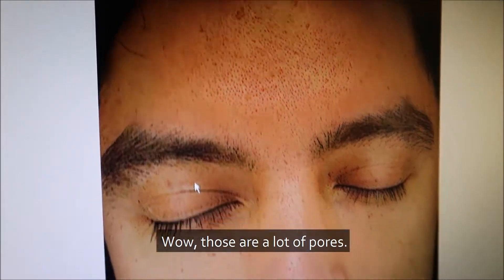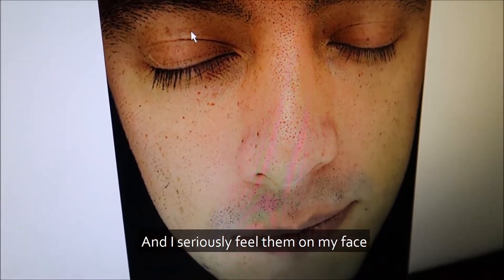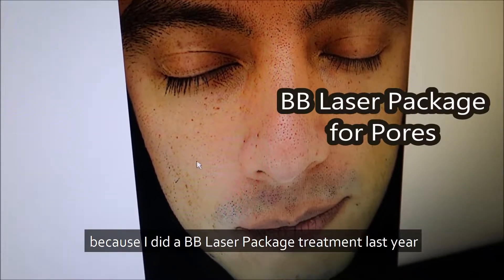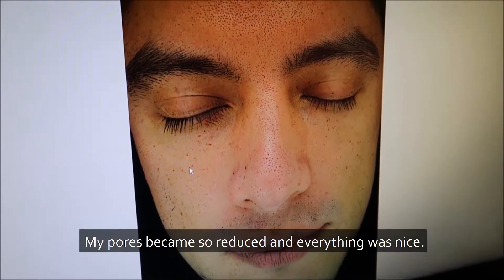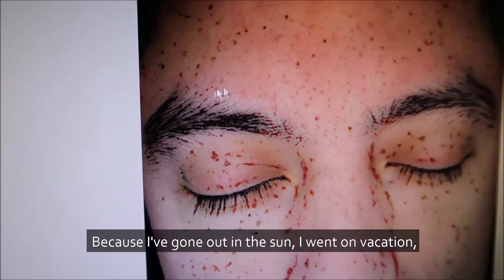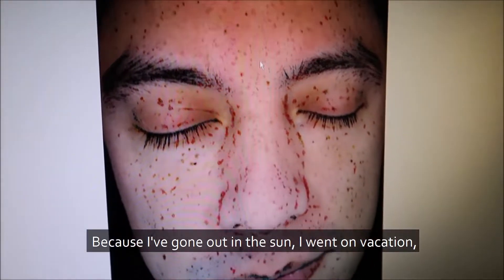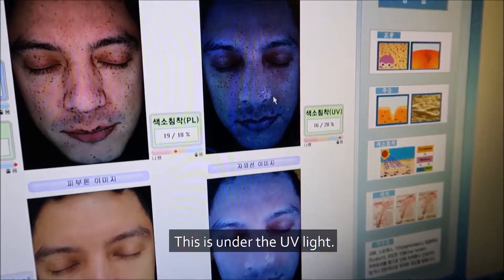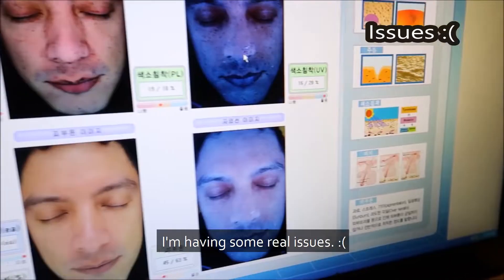We're gonna try to zoom in there. Wow, those are a lot of pores, and I seriously feel them on my face. I did a BB package laser treatment last year and it had huge effects — my pores became so reduced and everything was nice. But now because I've gone out in the sun and went on vacation, my pores are big and my pigmentation is coming back. This is under the UV light — I'm having some real issues.